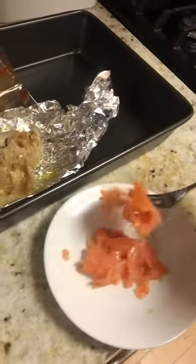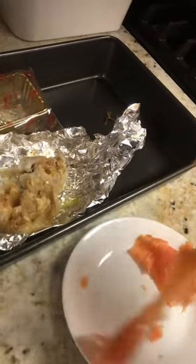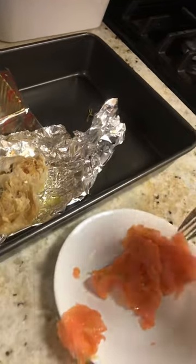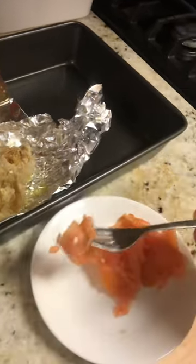I recommend it. It's $19.99 for a two-pack. It's flavorful — rich and flavorful is all I can say. It's a good source of protein.